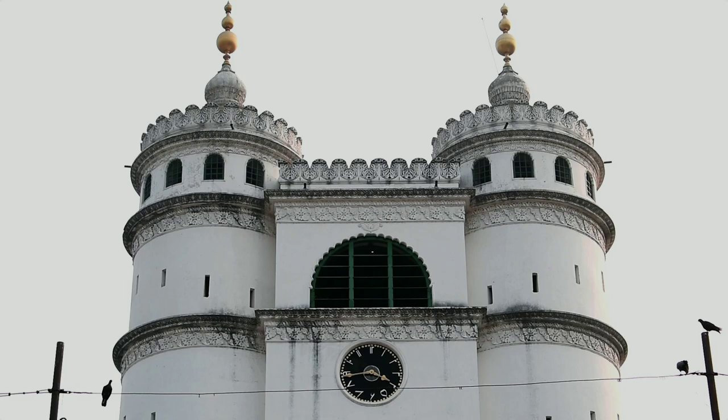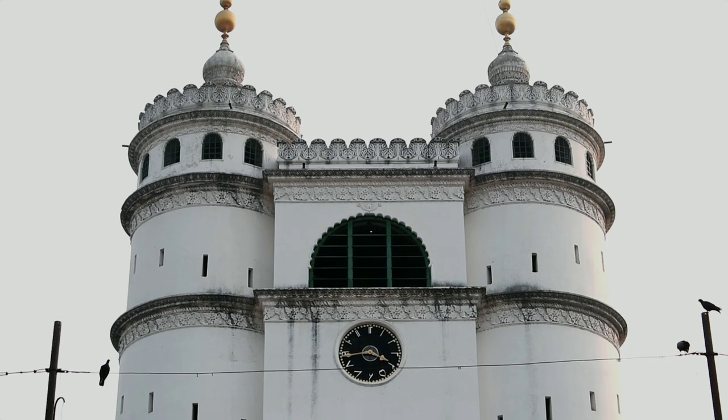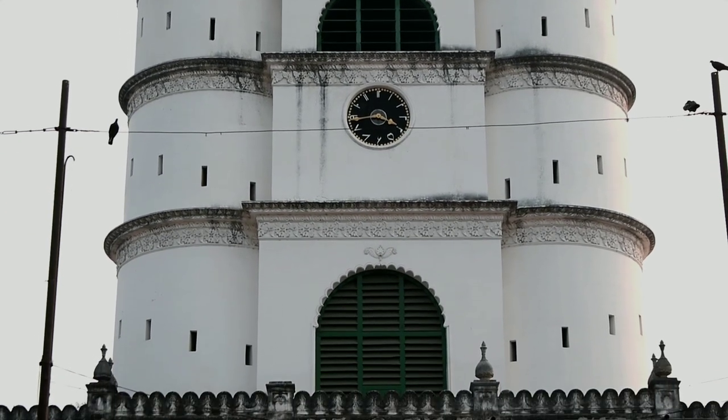The clock had been purchased and installed around 1852 from the same company from where the Big Ben was bought and installed in 1859. Hence, as per the year, the Imambara's clock is the oldest in the world, not Big Ben's.